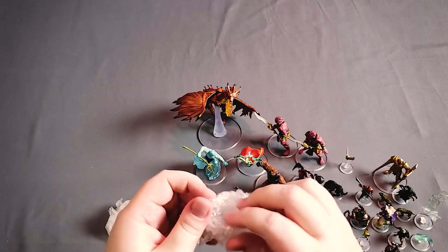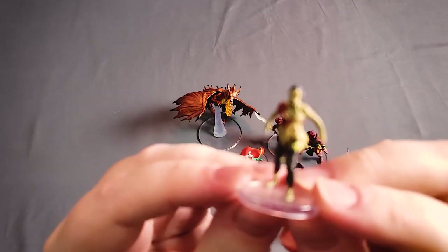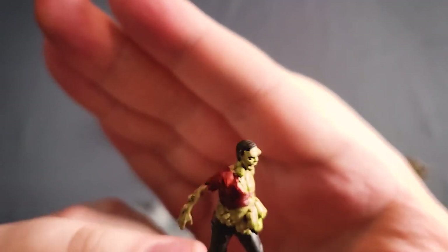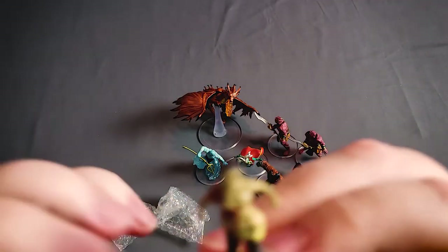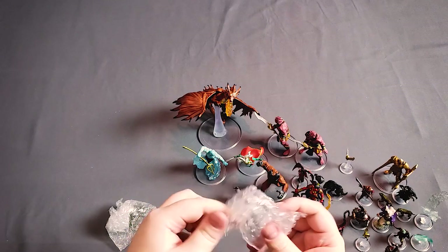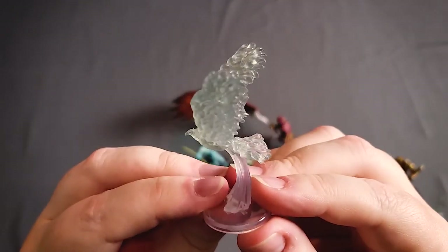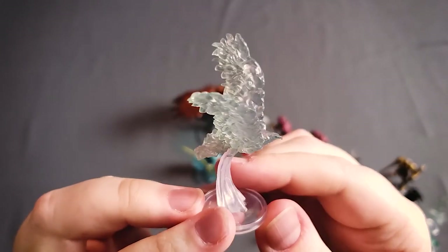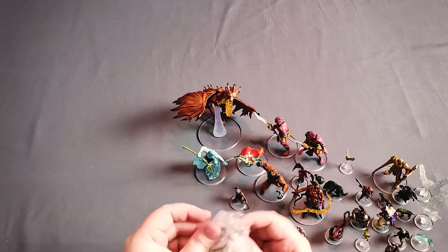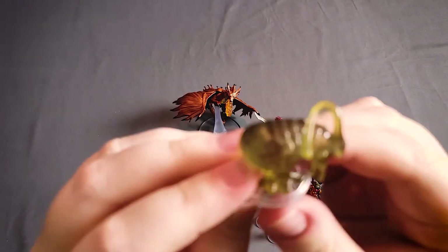Our last three figures here — we've got a zombie, and you can never have too many zombies. They show up a lot. This one is a plague zombie. Looks like we've got another one of the Zephyr Falcons — little translucent hawks — it is a cool looking figure. And our last figure here is an ooze — a sewer ooze.